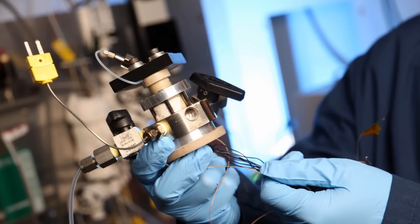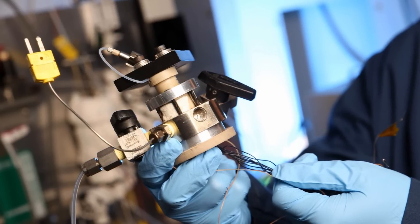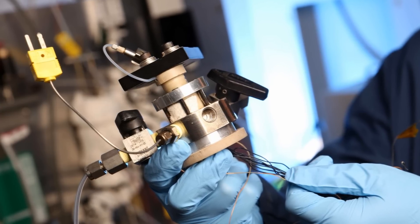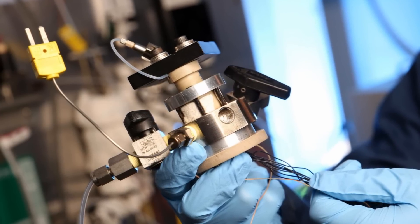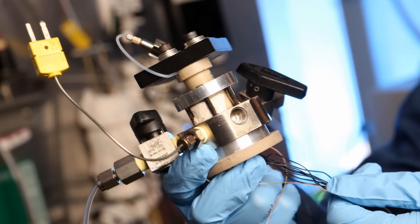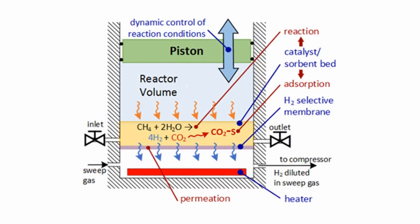First up, engineers at Georgia Tech have built a four-cycle engine that produces hydrogen from methane. The engine is called the CHAMP reactor — CHAMP being an acronym for CO2/H2 Active Membrane Piston. It operates in much the same way as a four-cycle internal combustion engine, only instead of igniting combustible fuel in the cylinder, it mixes methane and steam with a catalyst that produces hydrogen, and a byproduct of carbon dioxide,